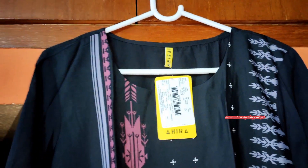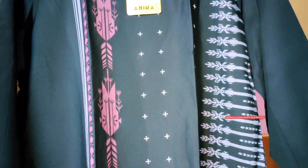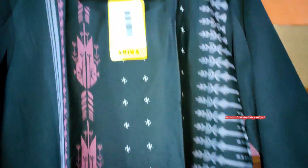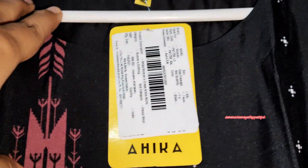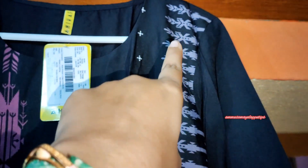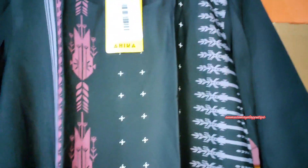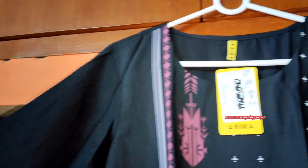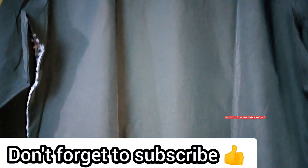Next we will see the black color — a super black color. This is the Ahika brand and it costs ₹399 rupees. It is a double XL size. In this black color top, the left side is plain and the right side has a half white color detail. In the center, it is pink with white color. At the border end, it is a half white color — very attractive. However, the back side is a plain black color.